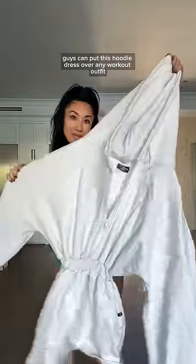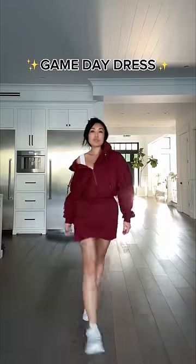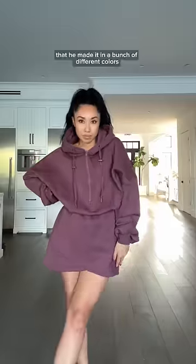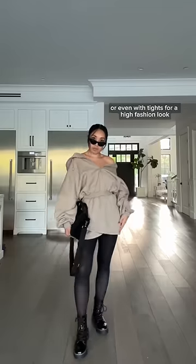You can put this hoodie dress over any workout outfit and it seriously pulls you together in like eight seconds. This is the game day dress. When I finally got the proportions right I became so obsessed that I made it in a bunch of different colors. Try it bare legged, with leggings, or even with tights for a high fashion look.